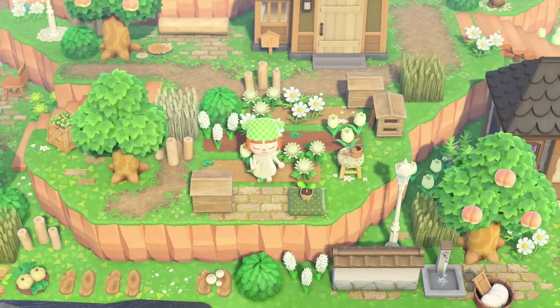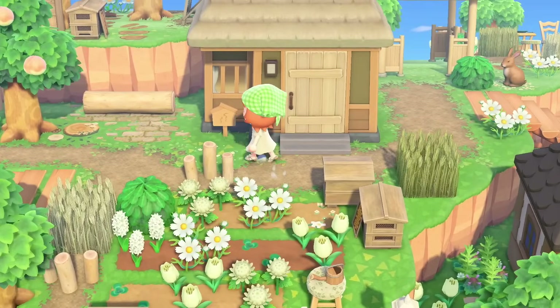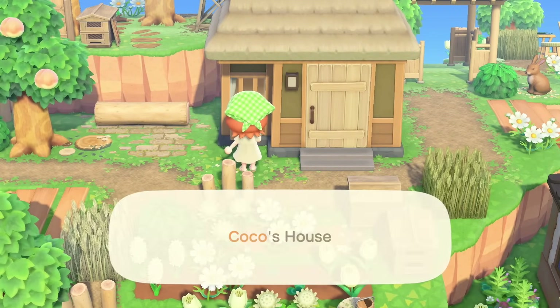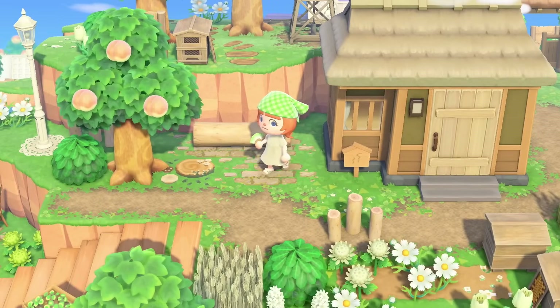I will plop any custom designs Joanna provides in the video description if you're interested in seeing what was used on the island. This is such a pretty little garden. I think this is Coco's house — it is. I'm too good. Animal Crossing expert.